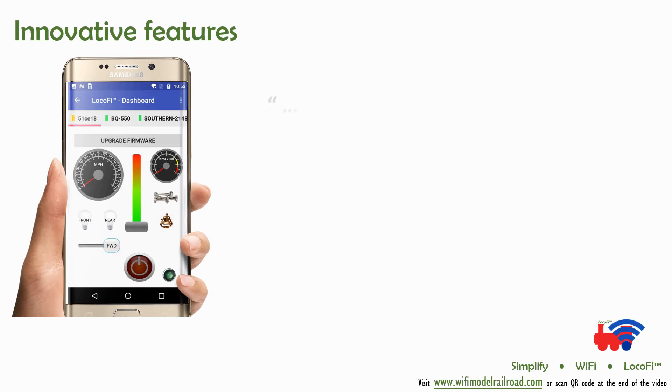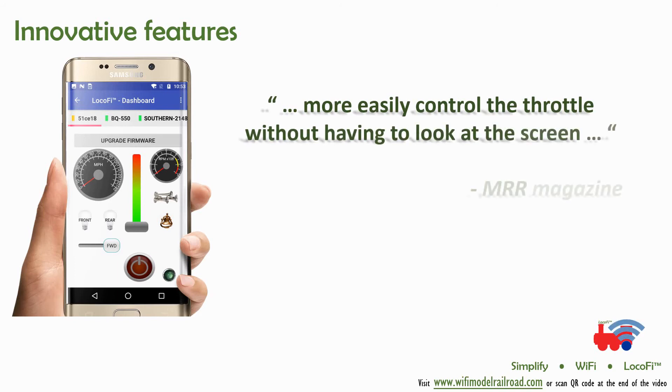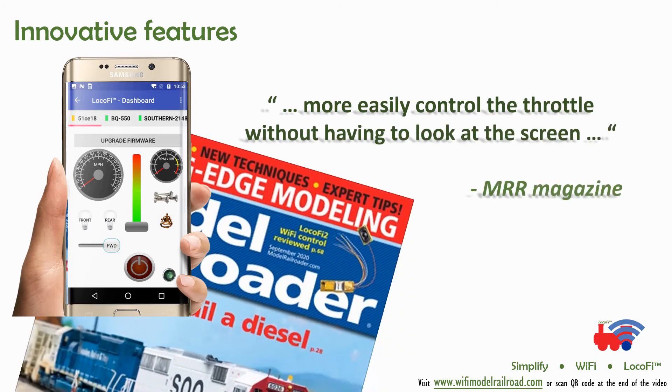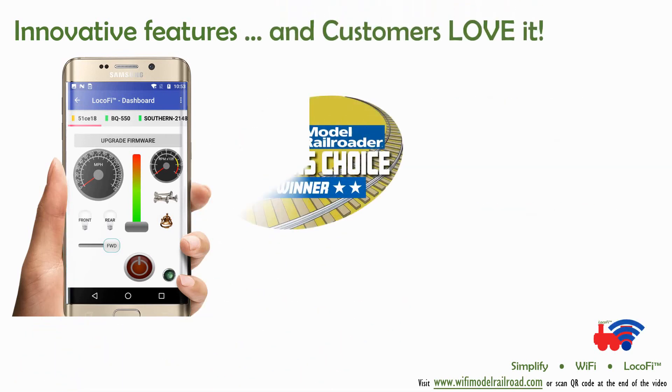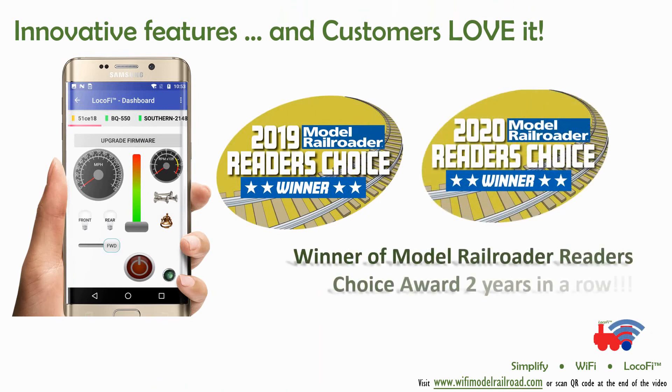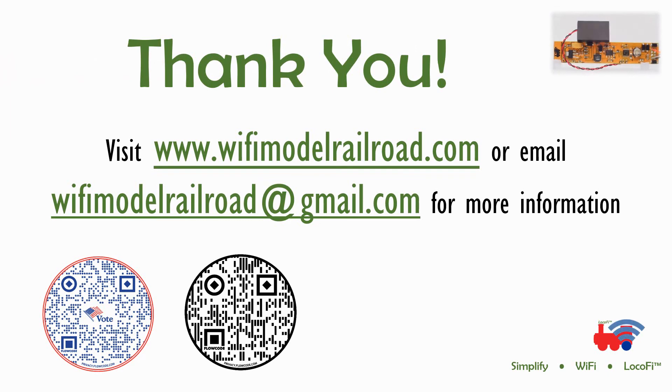Model Railroader Magazine says: more easily control the throttle without having to look at the screen. Customers love us too — we are the winner of Model Railroader Reader's Choice Awards two times in a row. Please visit www.wifimodernrailroad.com for more information. Thank you.